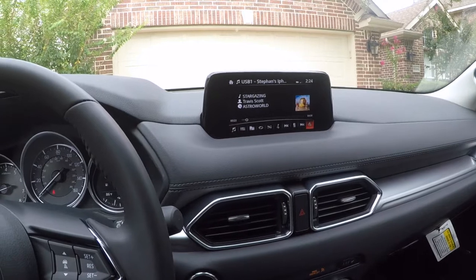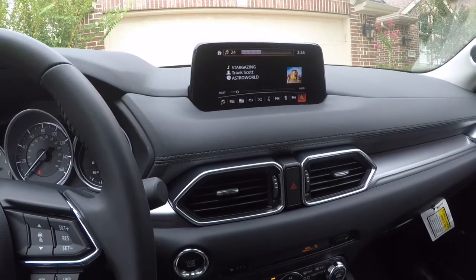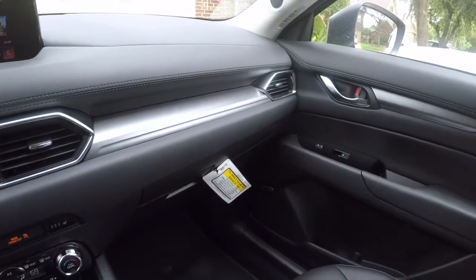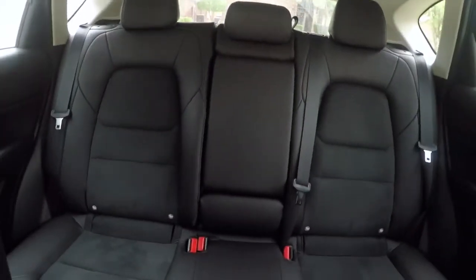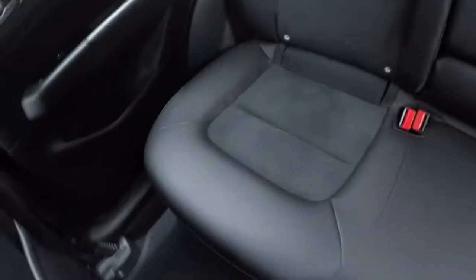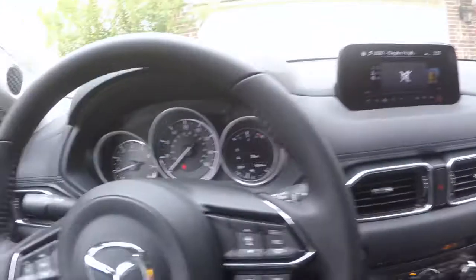The Bose system sounds really good — 10 speakers. We won't play too much to avoid any copyright issues. It comes with two speakers up front, two speakers down low, and I'm pretty sure that was a subwoofer in the rear trunk. Then it comes with two more on the rear side column. One thing to note: it does come with a rear-view camera — I just noticed it pop up here on the dash screen.